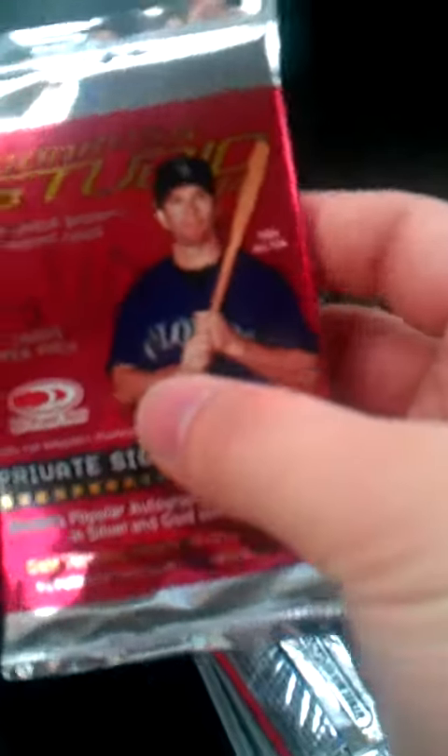And it came with the four packs. But if you can see, I got this Donruss Studio. And it's just really thick. It is a brick — you cannot bend this at all.